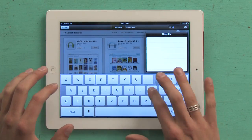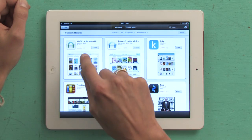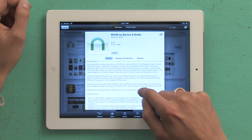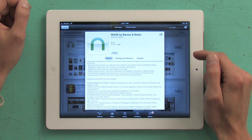Type in Nook, search, and there we are. So Nook by Barnes & Noble — and one of the cool things that they put in here is easily transfer EPUB and PDF files to read on Nook for iPad and iPhone.